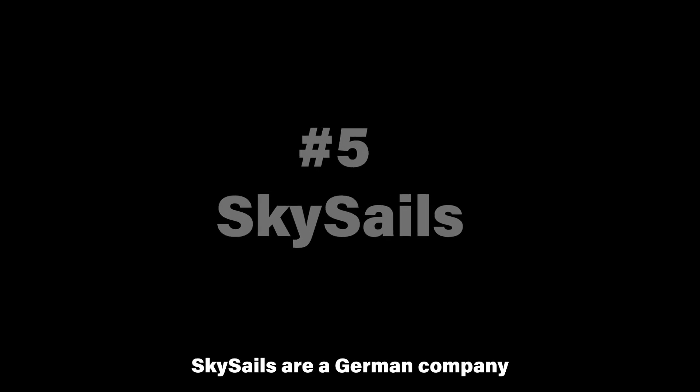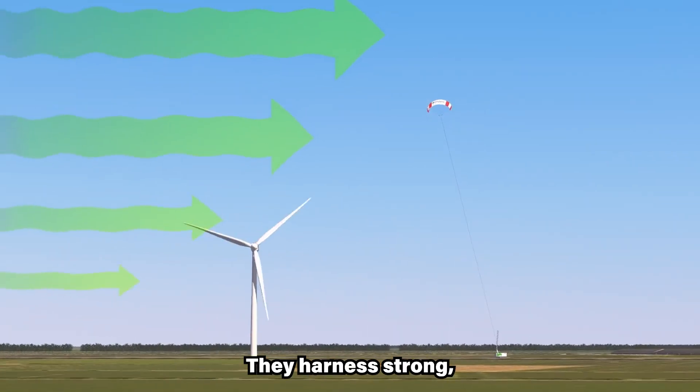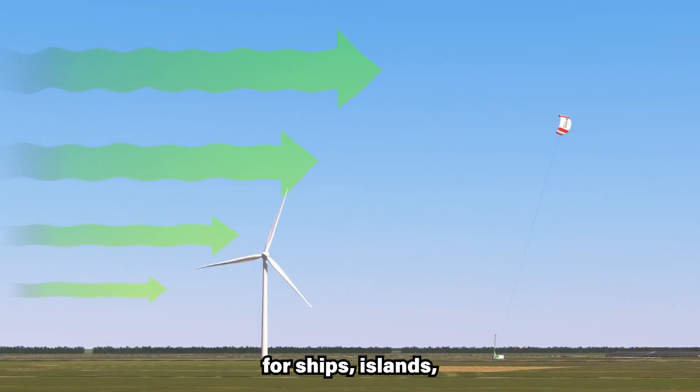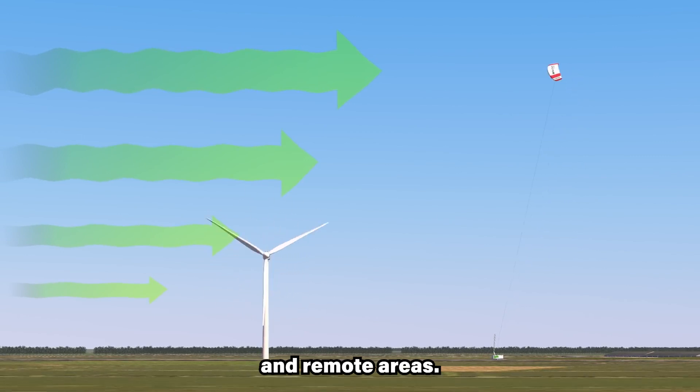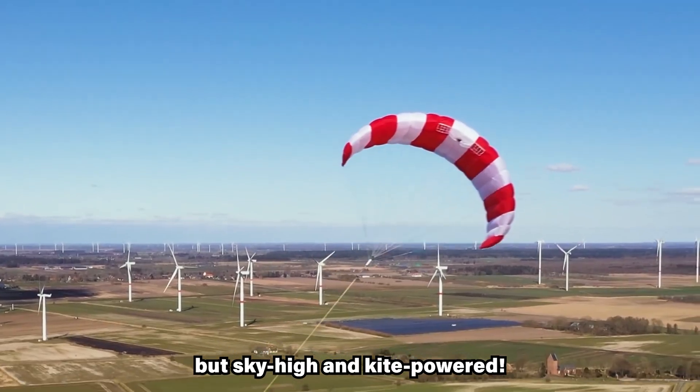SkySails are a German company bringing wind power to new heights with giant kites. They harness strong, high-altitude winds to generate clean energy for ships, islands, and remote areas. Think wind power, but sky-high and kite-powered.